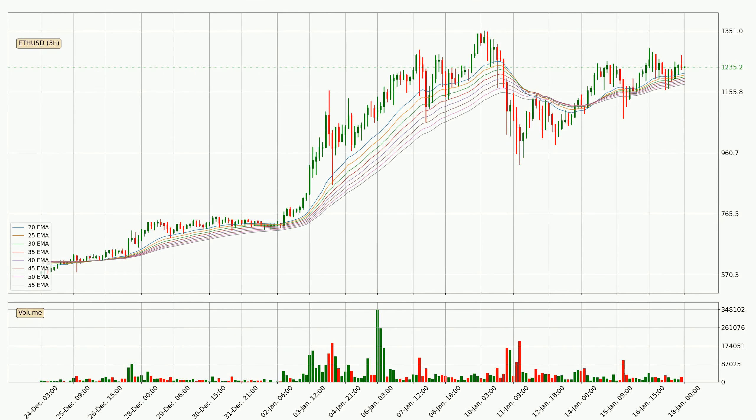Looking at the three-hourly exponential moving averages, at the moment the price is above the three-hourly ribbon, which can be perceived as bullish and the ribbon could play as a support. This means that you should watch if the price could bounce off the ribbon. The current price to watch is around 11.80. Nevertheless, a trend change can be expected owing to the ribbon being compressed, which means that the trend is currently not very strong.